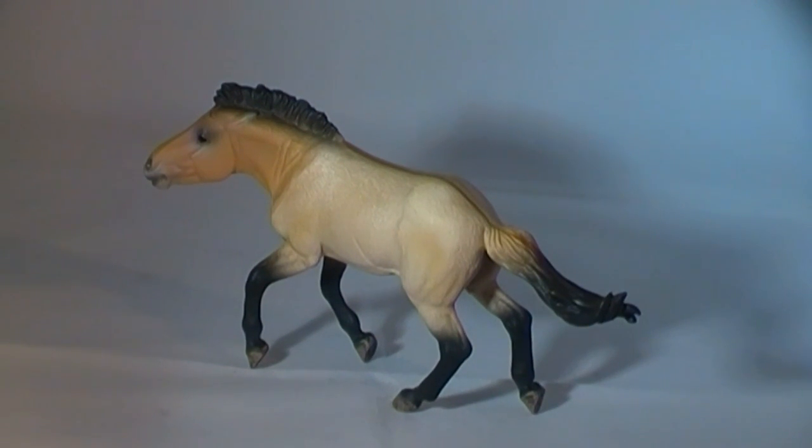These horses are stocky, more so than most types of domesticated horse. They also have shorter legs. Average height is around 13 hands high, around 130cm tall when measured from the ground, just behind the front foreleg, up to the withers — the top of the shoulder where the neck joins the body.